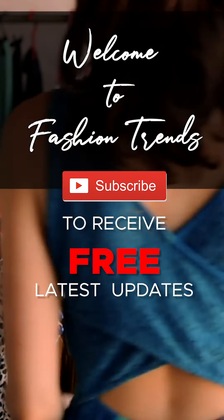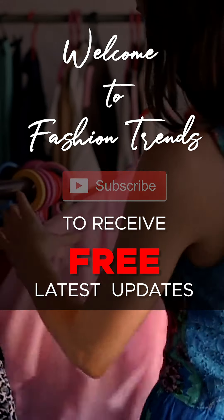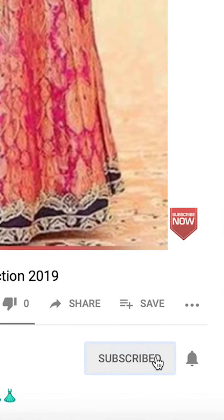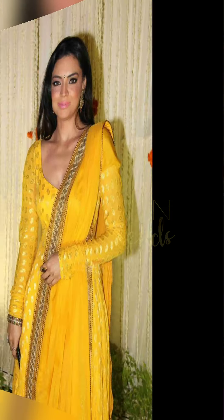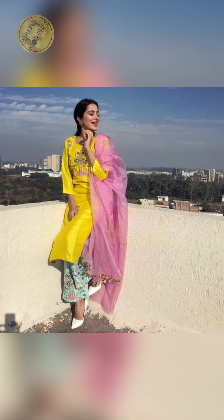Welcome to Factor Trends! Subscribe to our channel. Hello beautiful girls! Hello ladies! And hello hilarious and wonderful friends!